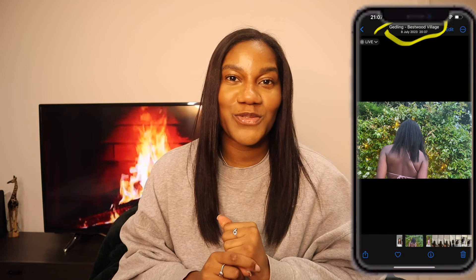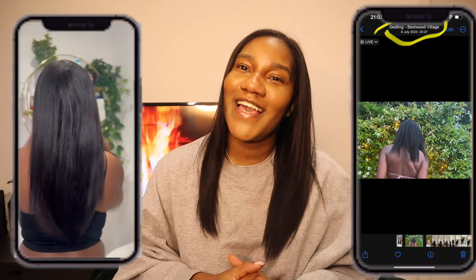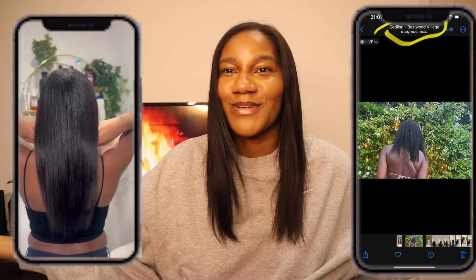Everybody talks about the key to retaining length or growing your hair is to baby your ends, but the main reason why I have managed to retain length — especially as a straight-head natural — from this in July 2023 to this in January 2023, six months later, is because I have been purely focusing on my cuticles and my cuticle structure. The cuticle structure has so many benefits; it's what protects the inner layers of your hair from damage and will definitely be the key to you retaining length.